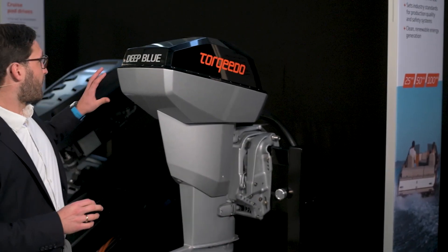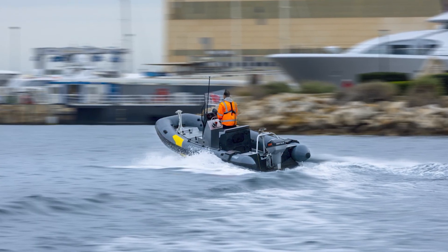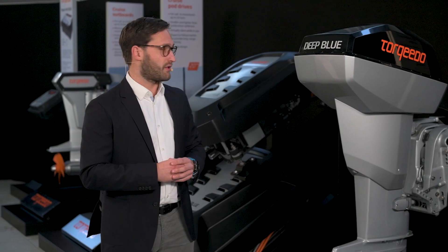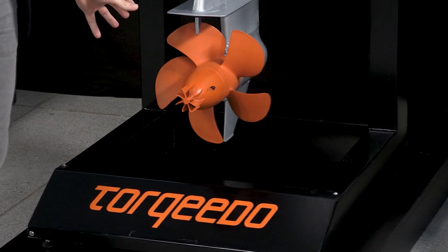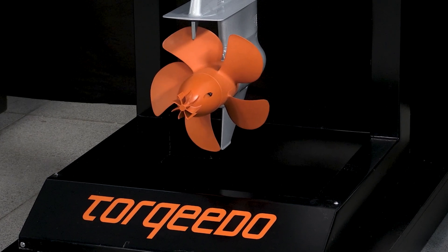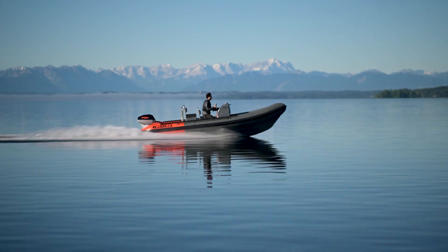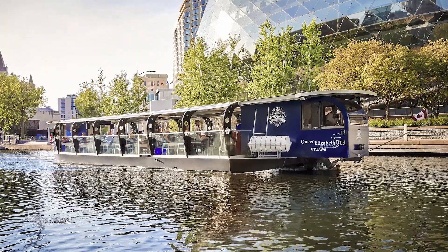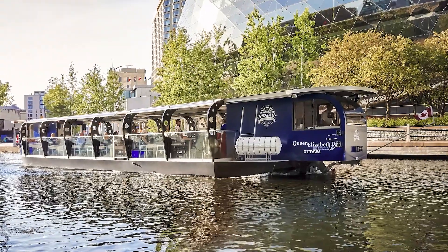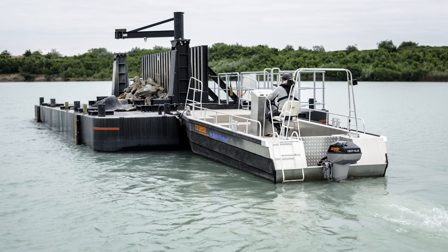Next to this motor we have our 50kW outboard, the 50R. R stands for remote, so this is always controlled with a remote throttle from Torqeedo. Here we see the orange propeller, which is usually used for high-speed applications with up to 50 kilometers per hour, but you could also fit any other propeller. This motor with its high torque is also used for displacement vessels, work boats, and maneuvering of material and goods.